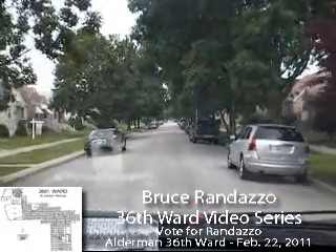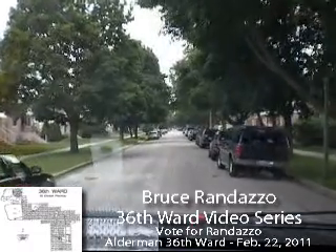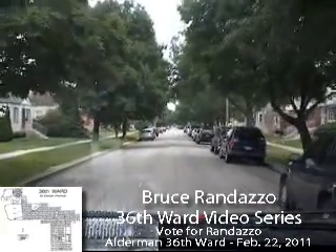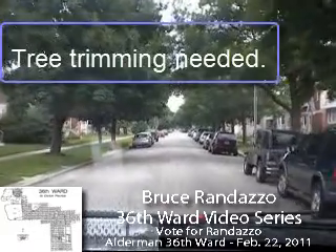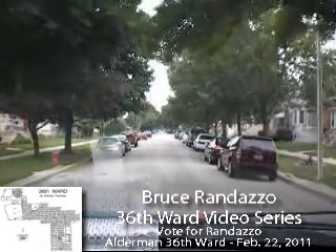I'm at the 3800 block of Pontiac. Looking above my head, I see a lot of branches overhanging the street light. The curbs need a lot of work — there's a cracked curb right there at 3843 North Pontiac, and that needs a lot of work.